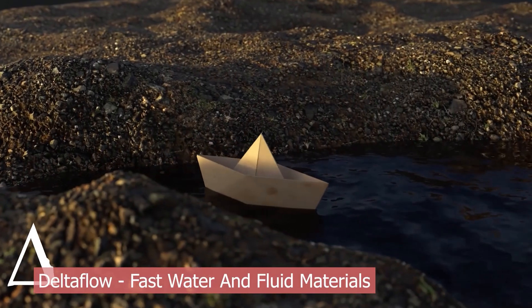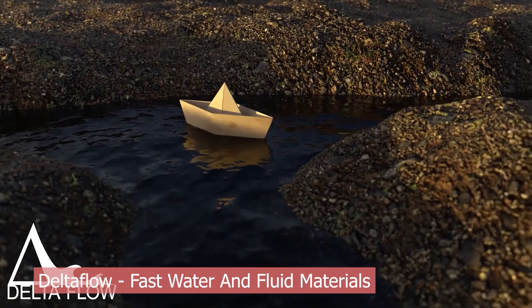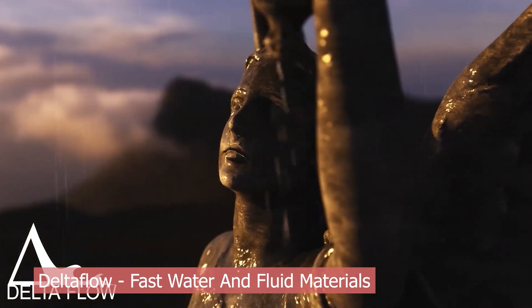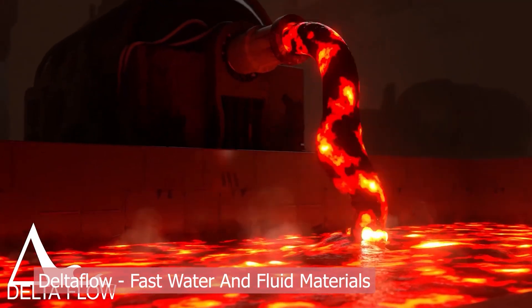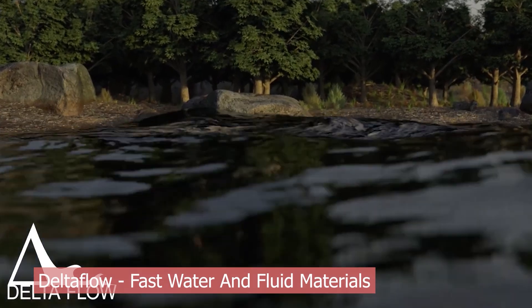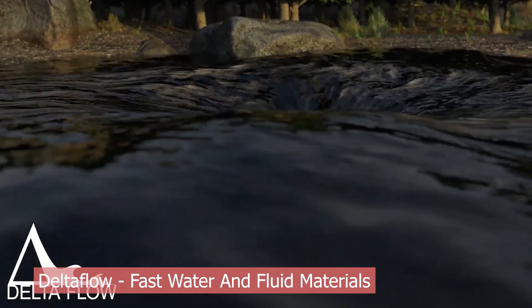And finally, we couldn't end this list without talking about Delta Flow. Delta Flow is a unique collection of surface effects for materials, perfect for simulating things like flowing rivers, lava, or even magical energy — without running a single fluid simulation. It's the ultimate cheat code for motion and realism. These shaders are editable, customizable, and let you define the flow direction using built-in vector textures.